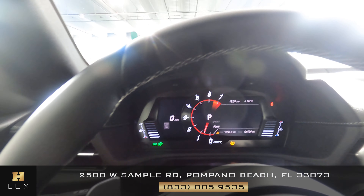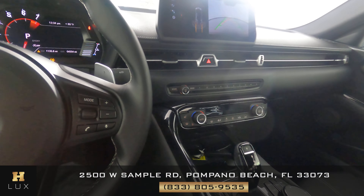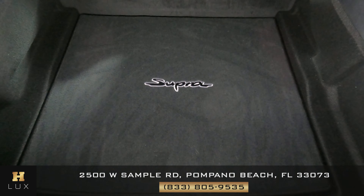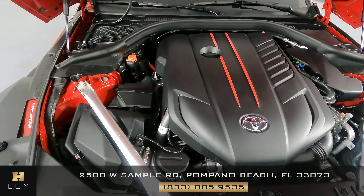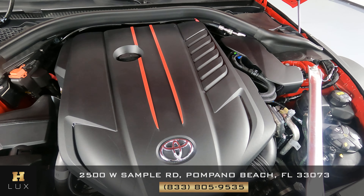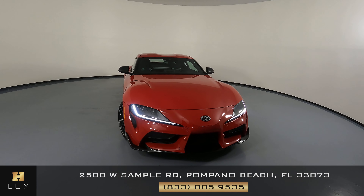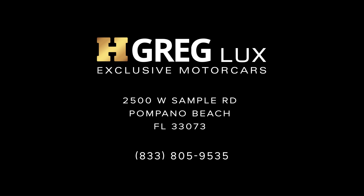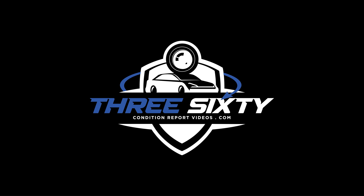Now we're going to have a look at the rest of the interior. I would like for you to note that this car comes with navigation. It also has a backup camera. Let's have a look at the buttons and make sure there's no wear and tear here at all. Everything here seems fine. The shifter looks good, there's no wear and tear there at all. This knob here is in good condition as well. Let's have a look at the steering wheel and check out the buttons to make sure there's no wear and tear. This side looks good, and this side looks good as well.